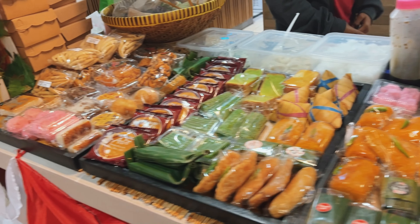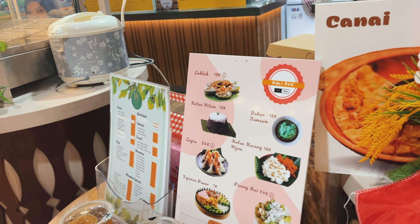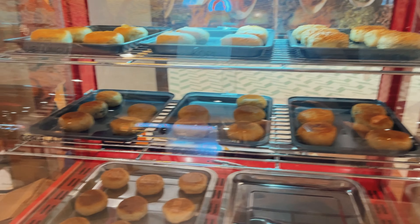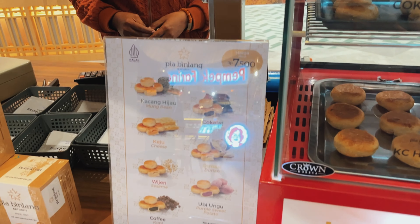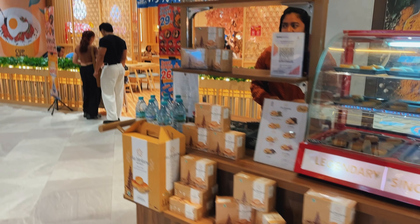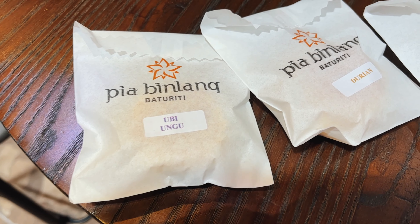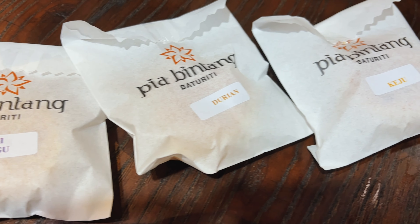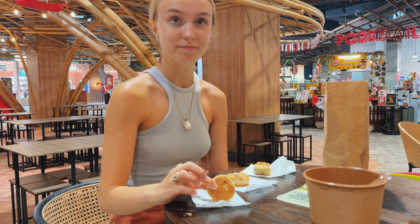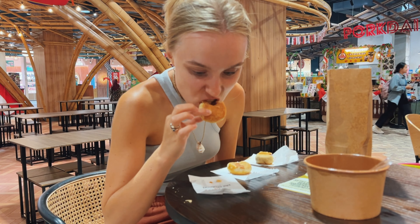They play live music at Living World — you can not only shop, but also eat here. I'm trying a Bintan cookie right now. I got it in three different flavors: cheese, durian, and purple sweet potato. The cookies are quite dry and crumbly. The best and most delicious for me is the sweet potato one.